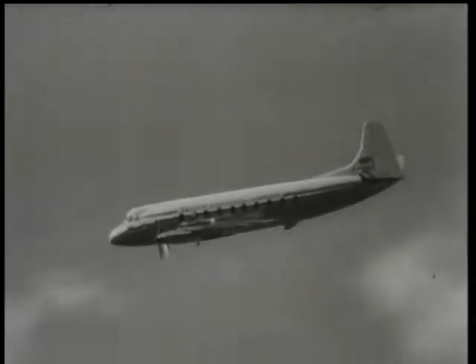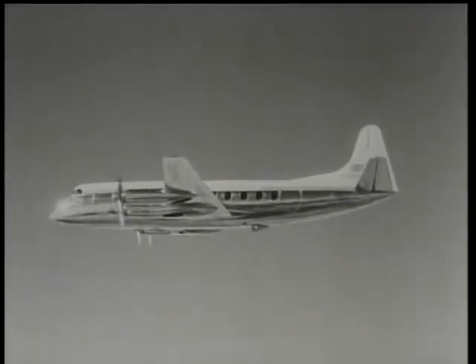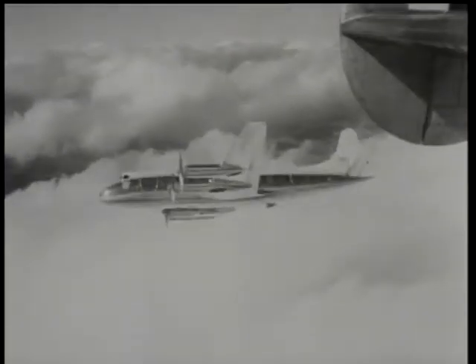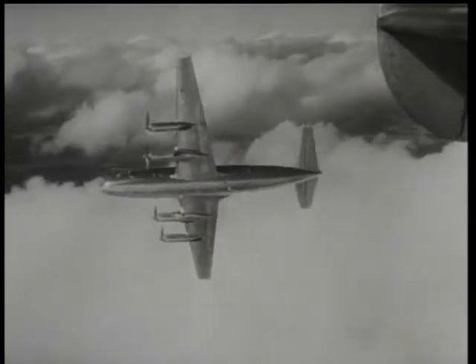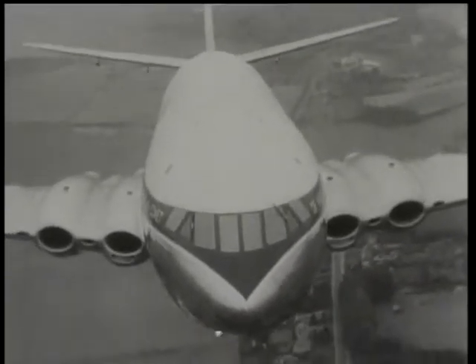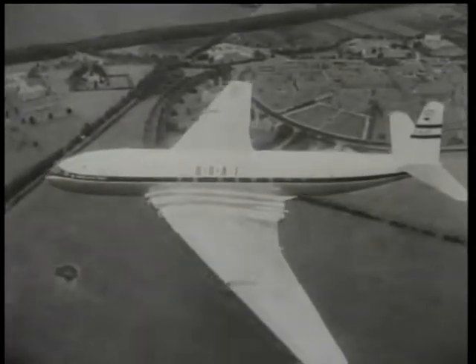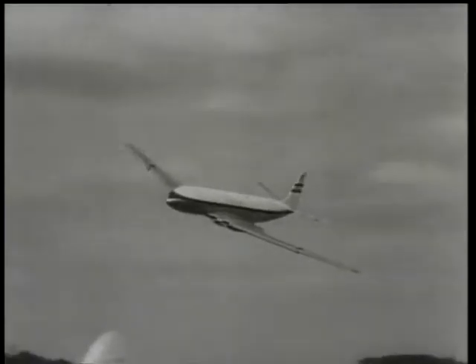Originally intended for service on the European route in 1952, owing to heavy holiday traffic during the summer of 1950, the prototype was brought into service on the Paris run nearly two years ahead of schedule. Still supreme, the world-famous long-range jet airliner de Havilland Comet has a cruising speed of 490 miles an hour. It's in production for BOAC and Canadian Pacific Airlines.